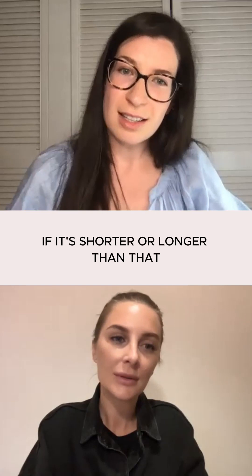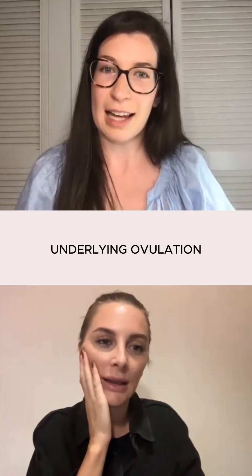If it's shorter or longer than that, then that can indicate that there's a bit of an underlying issue with ovulation.